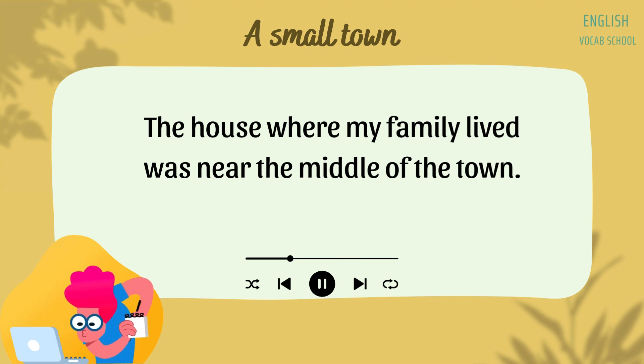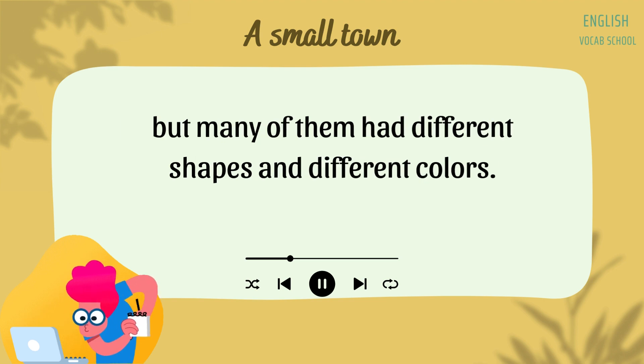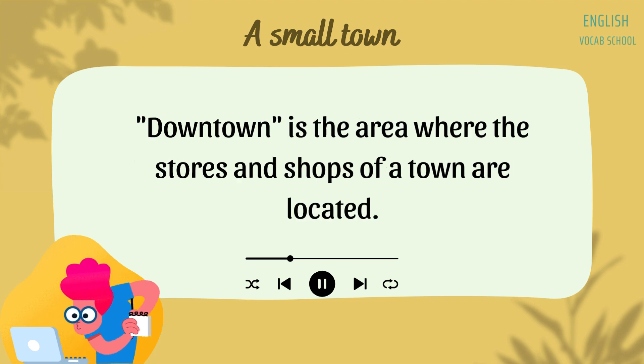The house where my family lived was near the middle of the town. On the streets where we lived, most of the houses were similar in size, but many of them had different shapes and different colors. Each house was surrounded by a yard, where people grew their lawn and their garden. Often, I would walk from my house to the downtown part of the village.